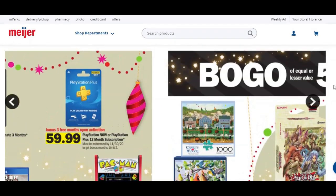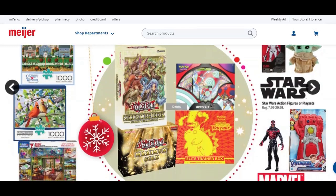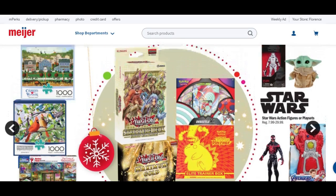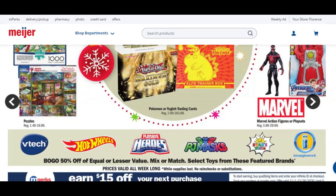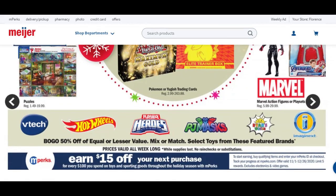Buy one, get one of equal or lesser value 50% off. We've got puzzles, Pokemon or Yu-Gi-Oh trading cards — buy one, get one 50% off, which can be really good. Star Wars action figures or play sets are part of this buy one, get one. Also V-Tech, Hot Wheels, Playskool Heroes, PJ Masks, Ryan's World, and Imaginext are all part of that. If you've got those on your list, this may be a great time to check it out.